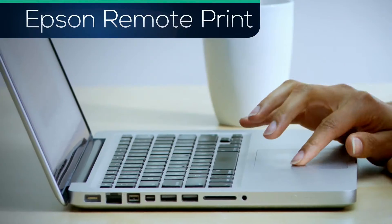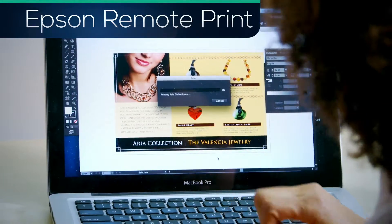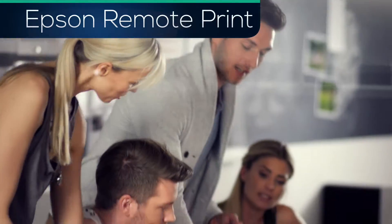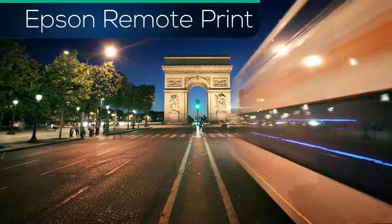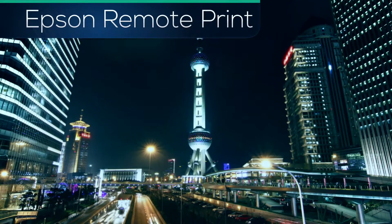Epson Remote Print extends the power and reach of your computer or laptop. Remote Print allows you to simply print from virtually any application and send to an Epson printer anywhere in the world. Easier than faxing. Faster than sending email attachments.